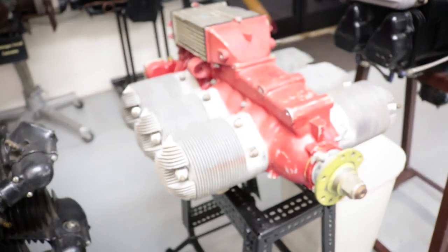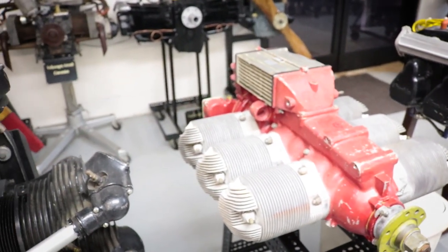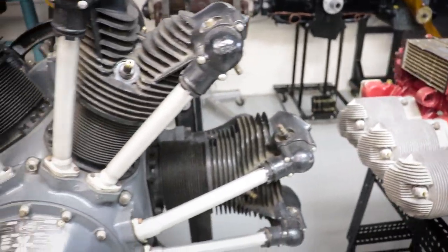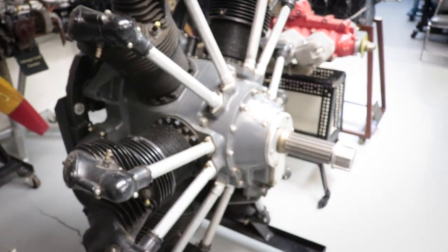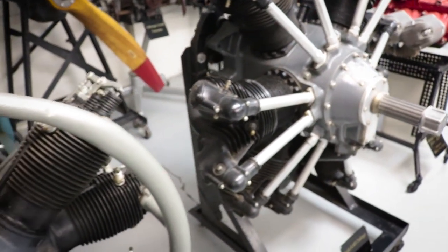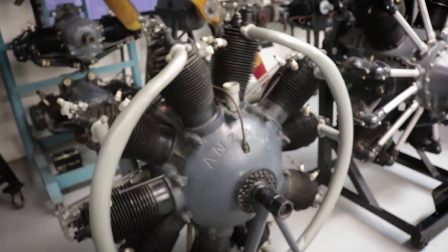McCulloch TC 6150 drone engine — I've heard a lot about the drone engines. Donated by Bobby and Betty Rogers. Horsepower is 120, built in 1955. We've got a Curtiss R600 Challenger radial. An Anzeny, 120 horsepower, made in France, 1918.